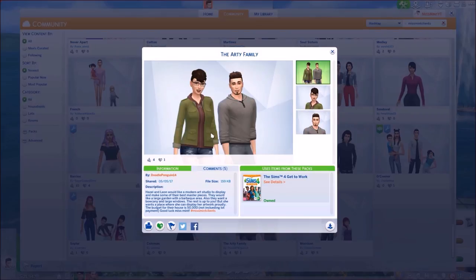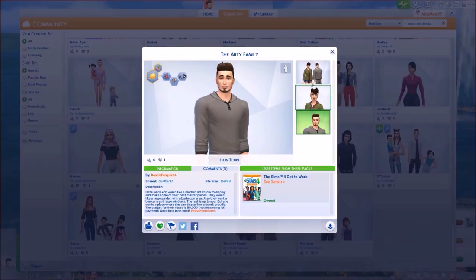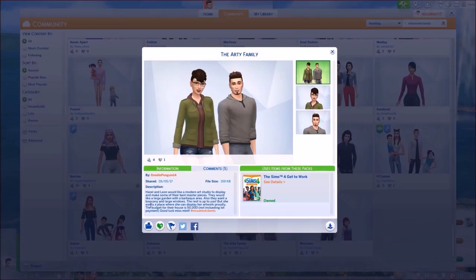They are a very beautiful couple. The Arty family consists of Hazel Overton as well as Leo Tobin. Their description is: Hazel and Leon would like a modern art studio to display and make some of their best masterpieces. They'd like a large garden with a barbecue area, a balcony and large windows — the rest is up to you, but she wants a place where she can display her artwork proudly. The budget is 50,000 Simoleons, not including the lot payment. Good lot, Miss Mint, and hashtag Miss Mint Client. Thank you so much DoodlePenguin, let's jump straight onto the build.